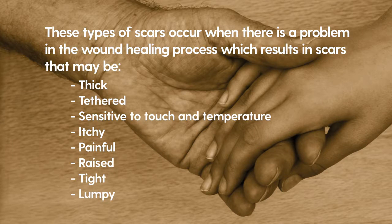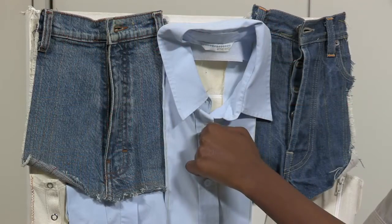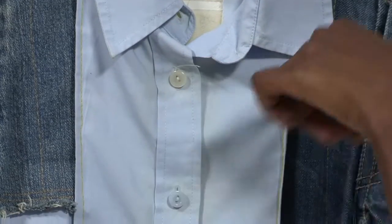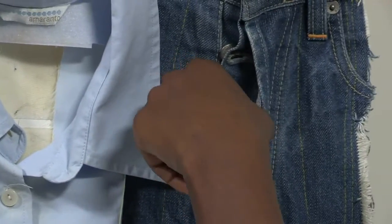I will now demonstrate a few scar management techniques. Firstly, we will look at how to manage scar sensitivity using texture massage. Play around with the textures that cause you the least discomfort to the most discomfort, using a good amount of pressure.